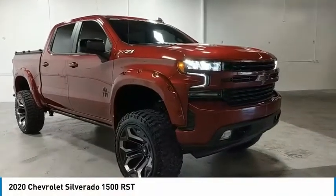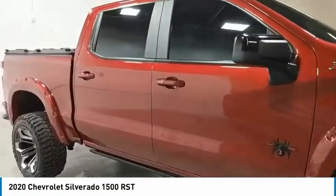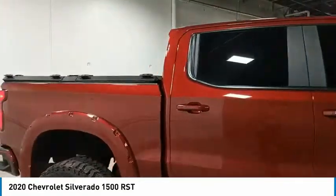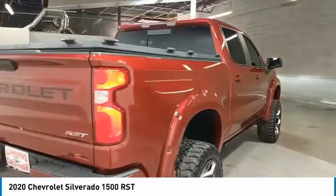Stop by and take a look at the 2020 Silverado 1500. The Chevy Silverado 1500 has the lowest cost of ownership of any full-size pickup. Here are some of this vehicle's great options.